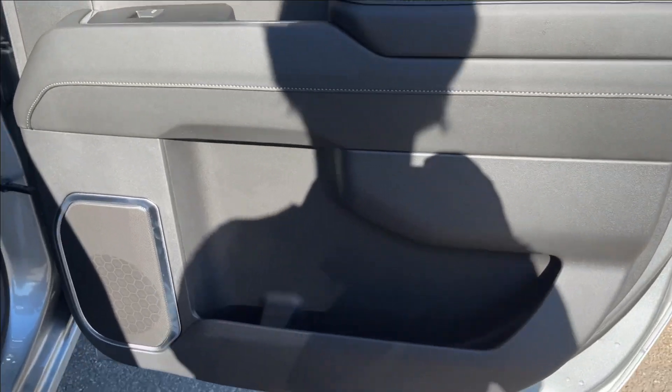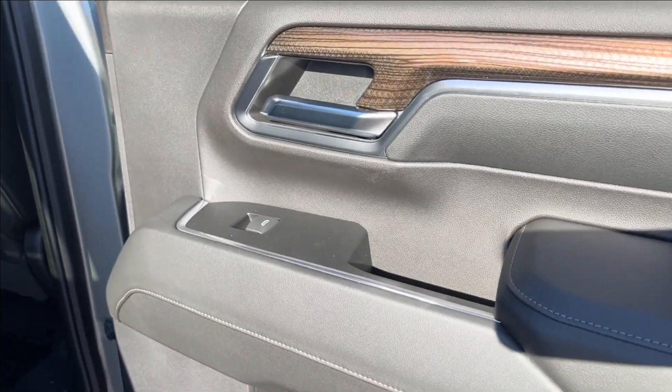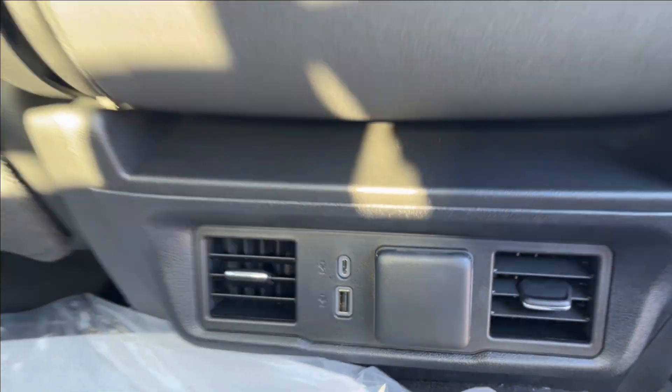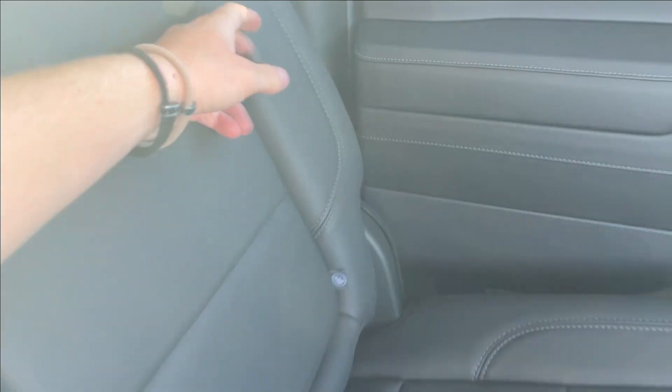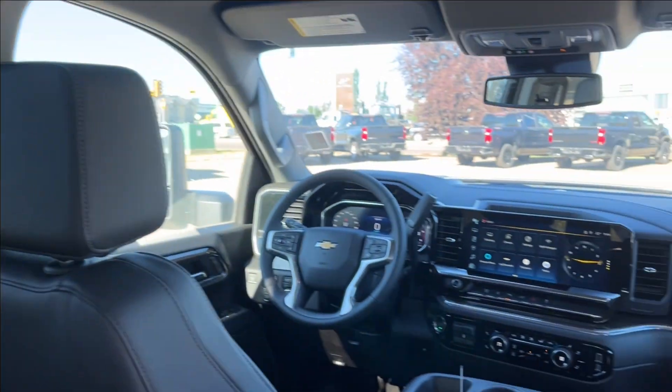Moving on to the rear interior, we're going to have door panels with storage and speakers, power windows, and chrome accents. In the back you have pretty decent leg room, storage behind the passenger and driver's side, with rear USB ports and an AC wall charger, and ventilation. Cup holder and armrest in the center, storage behind the seats, storage under the seats as well, lamps up top, and handles on the side.